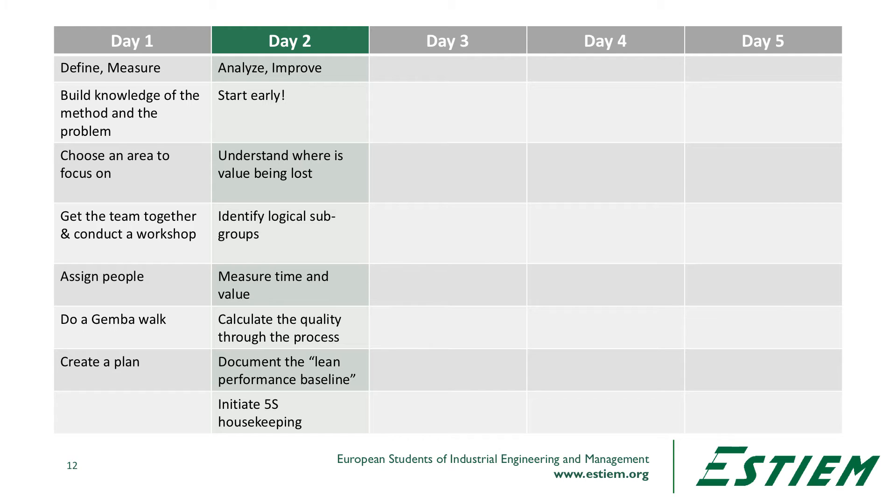We may have already measured time and value in the analyze phase. We calculate response to the pull signal — what is it that is telling this process to actually work? Is it an order from a customer? Is it the arrival of a work order? What is saying we need work to do? Then we calculate the quality through the process using something like roll throughput yield — the quality at each step multiplied together to give us the overall right-the-first-time effect through the whole process. Then we document the lean performance baseline.